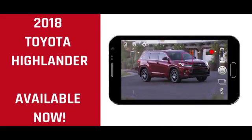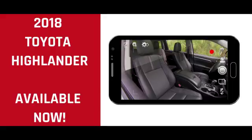The Toyota Highlander is a versatile crossover SUV designed to haul both people and cargo with ease.